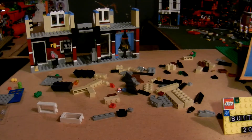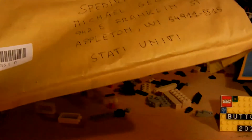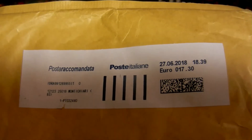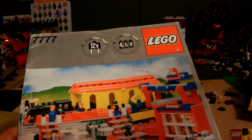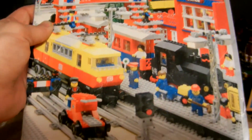A guy in Italy sent me this. He's a fellow train enthusiast I met through the internet. He lives in Italy and sent me this — I don't know exactly what it says on the packaging. It cost a little bit to send, but he sent me — I already pre-opened it so I wouldn't cut the book.